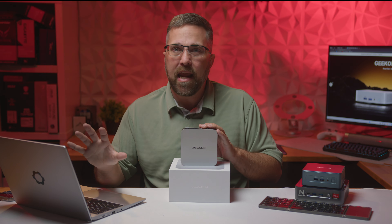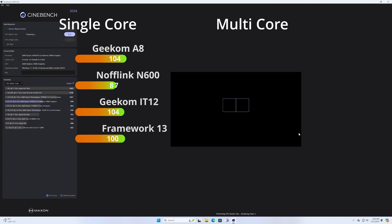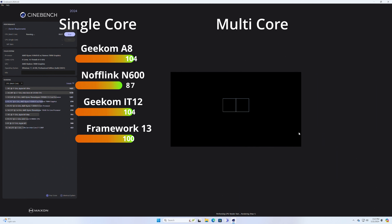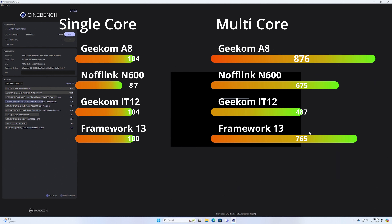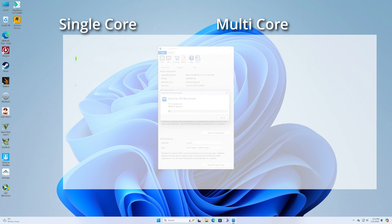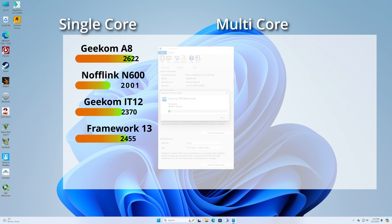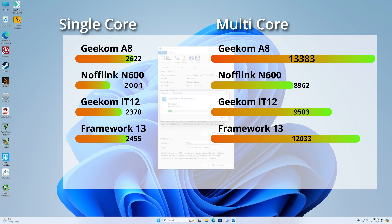Let's look at raw CPU performance. In Cinebench 2024, the A8, IT12, and Framework have single-core scores within the margin of error of each other, while the older Zen 3 score drops by about 16% compared to the newer Zen 4. In multi-core performance, the A8 pulls ahead of the lower-powered Framework and the Intel PC, as the 1260P only has four performance cores. In Geekbench 6, single-core results skew slightly more in favor of the A8, pulling 11% and 7% ahead of the IT12 and Framework respectively, and 32% above the 5900HX, with multi-core scores scaling accordingly.